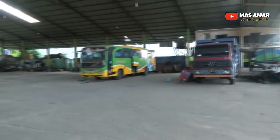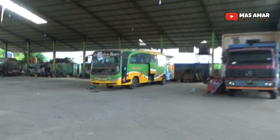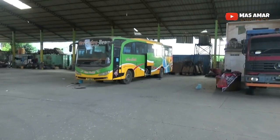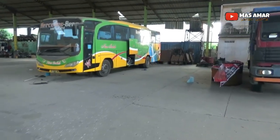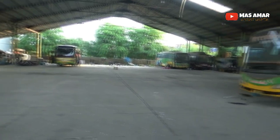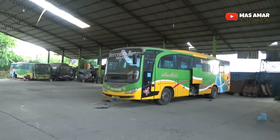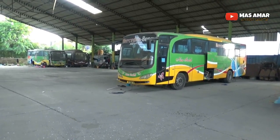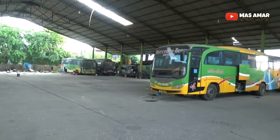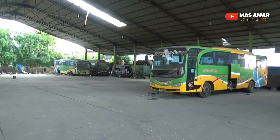There's a unit here — what is this, a Mercedes 1626? I just had a chat with the person in charge here at Nusa Indah. Apparently there are only 4 units left, and only 1 unit is still operational. The rest have already been sold. I'm still curious about that Scania — is it a 94? They say it's a build-up from Malaysia.